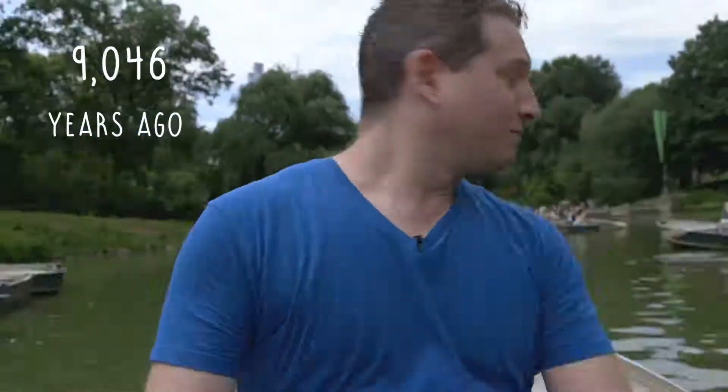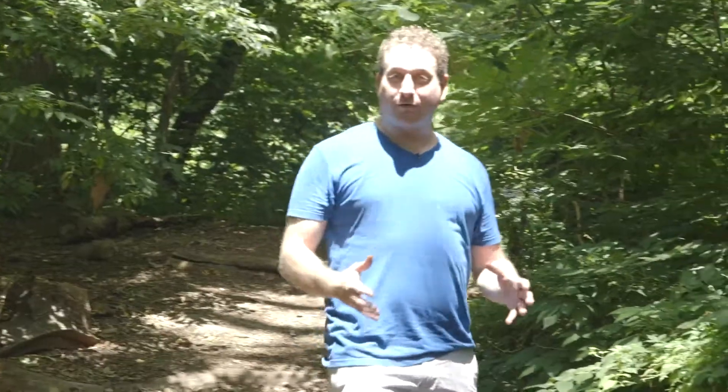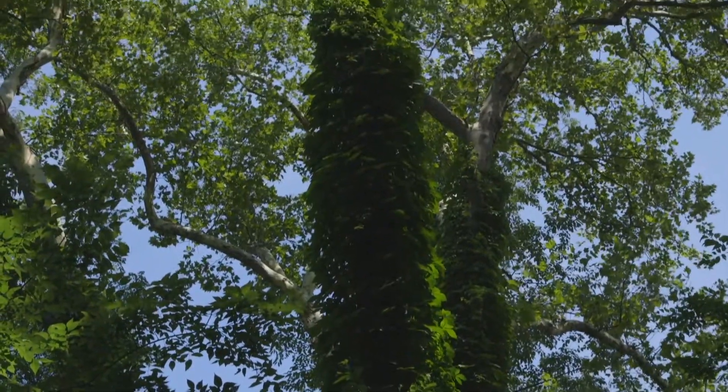Now let's fast forward a few thousand years to when the indigenous people of North America once thrived here. What is now the New York area was once home to a number of Native American communities, and most unfortunately these days it is very difficult to find traces of these communities — except here in the Ramble in Central Park, one of the oldest areas of the park, which still has old growth that may have been here before the park was constructed. It's here within the Ramble that we can discover the Ramble Cave, also known as the Indian Cave.